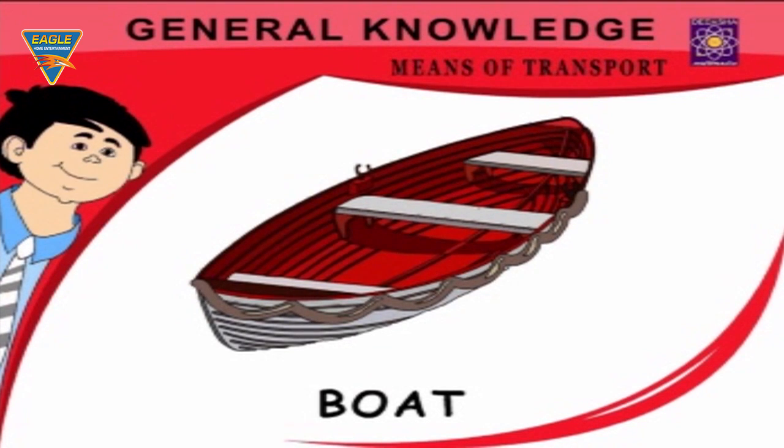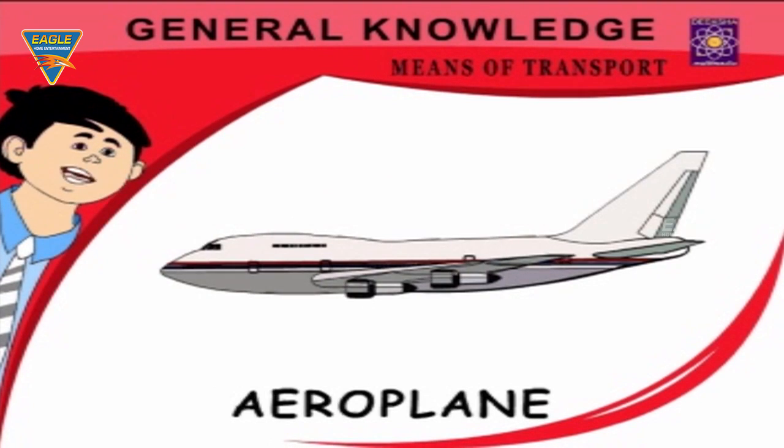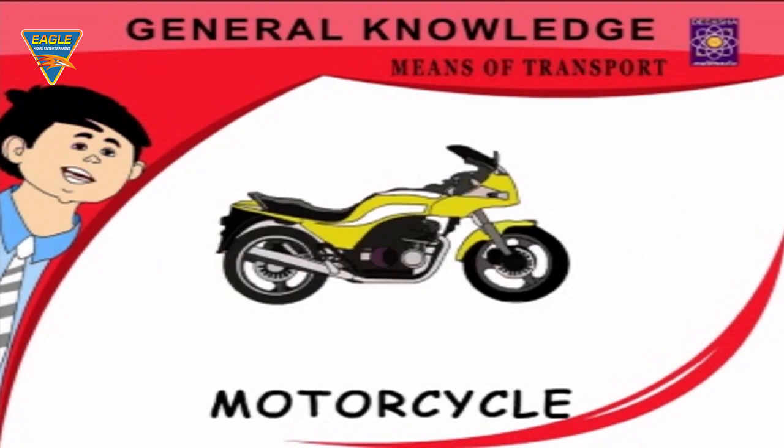Helicopter — less sitting space than a plane. Aeroplane — carries passengers by air. Motorcycle — I love to ride on a motorcycle.